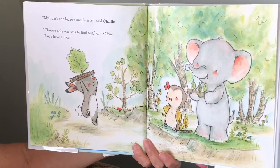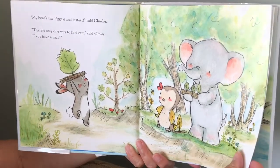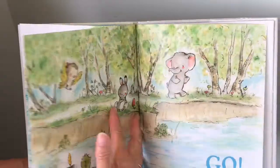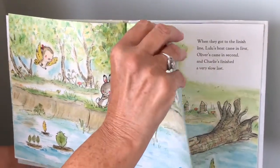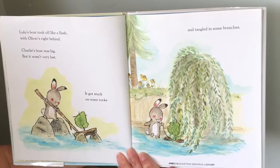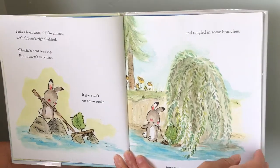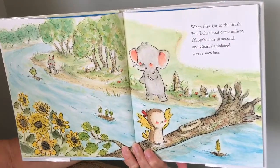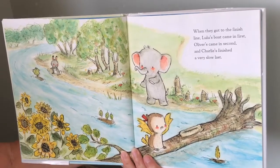My boat's the biggest and fastest, said Charlie. There's only one way to find out, said Oliver. Let's have a race. Ready, set, go. Here they go. Lulu's boat took off like a flash, with Oliver's right behind. Charlie's boat was big, but it wasn't very fast. It got stuck on some rocks and tangled in some branches. When they got to the finish line, Lulu's boat came in first, Oliver's came in second, and Charlie's finished a very slow last.